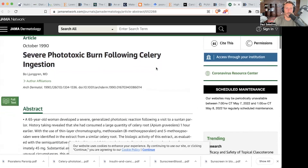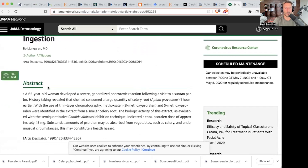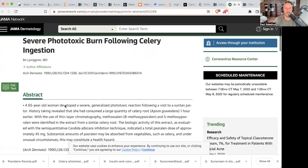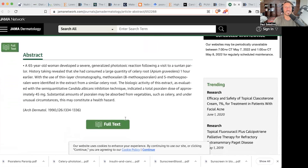There's a case report of severe phototoxic burn following celery ingestion. A 65-year-old woman developed a severe generalized phototoxic reaction following a visit to a suntan parlor. History-taking revealed she had consumed a large quantity of celery root about one hour earlier, and she had high levels of 8-methoxypsoralen and 5-methoxypsoralen in her blood from the celery root. You can get this from eating these foods.